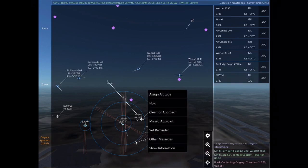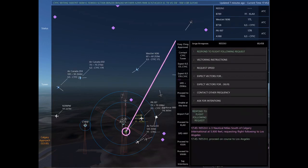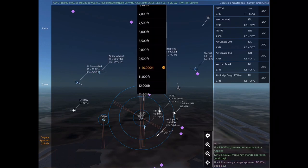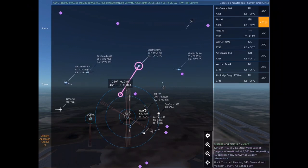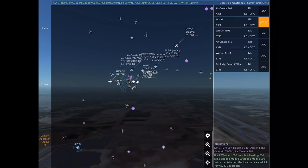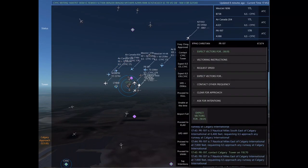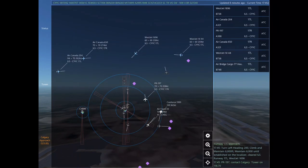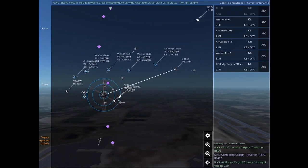Papa Romeo 197 is 7 nautical miles east of Calgary International at 7,000 feet, requesting ILS approach any runway at Calgary International. Contacting Calgary Tower on 118.7. Jazz 551. November 553 Victor Juliet is 3 nautical miles south of Calgary International at 5,900 feet, requesting flight following to Los Angeles. Papa Romeo 197, contact Calgary Tower on 118.7. November 553 Victor Juliet, proceed on course to Los Angeles. Frequency change approved. Good day.